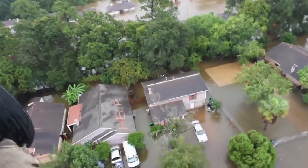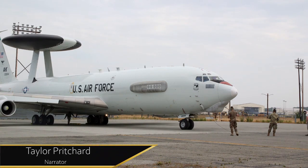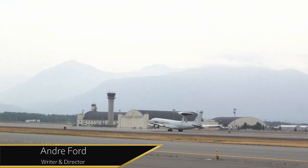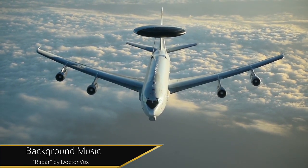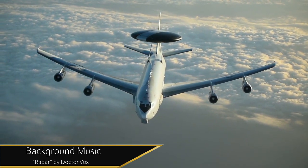Since 1977, the E-3 Sentry has been on the job. However, the 707 is no longer in production, and upgrades are being researched and developed to keep this dependable aircraft operational. As of the date of this video's release, the United States Air Force has no retirement date set for the E-3 AWACS. However, it has been reported that NATO intends to use the aircraft until 2035.